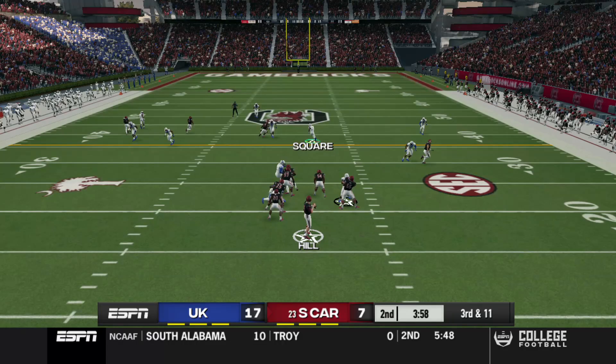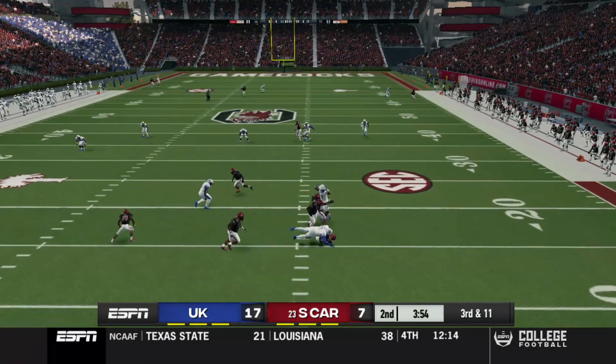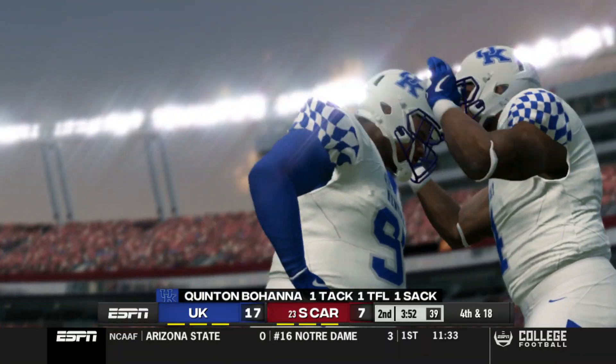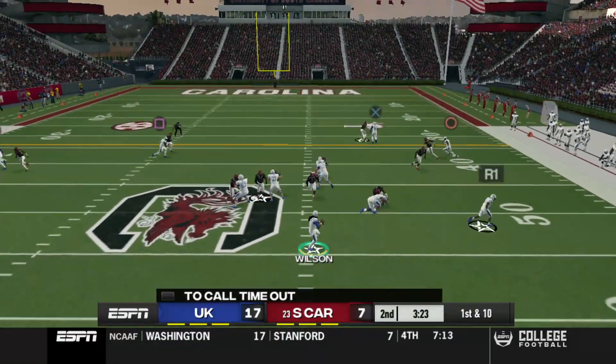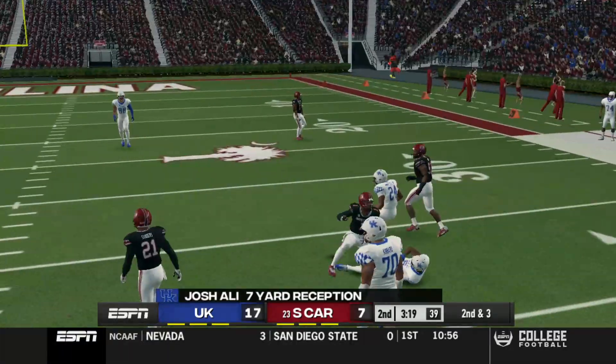Let's see if we can stop them on third and 11 so they punt the football to us. What's he see? What's he got? Nothing. Sack for eight yards — coverage sack on the play. First and 10 fresh off of that. I see him underneath — that's all we had, I think.